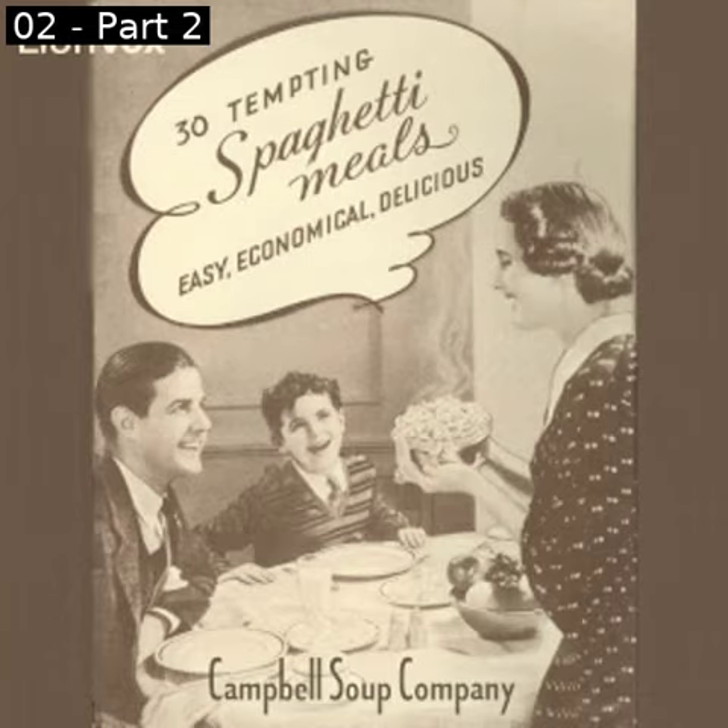Beef and Mushrooms with Spaghetti: three-quarters pound chopped beef, three-quarters teaspoon salt, one-eighth teaspoon pepper, two tablespoons butter, one can Campbell's cream of mushroom soup, one can Franco-American spaghetti. Add seasonings to meat, melt butter in hot frying pan, and brown meat. Add mushroom soup without the addition of water and Franco-American spaghetti, mixing well. Cover and cook over low flame till heated through. Serve with Brussels sprouts; apricot whip for dessert.